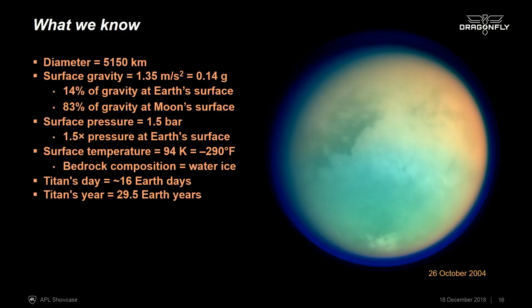At these temperatures, the bedrock of Titan is made of water ice. The atmosphere is also like our atmosphere, mostly nitrogen, but the condensable species in Titan's atmosphere, unlike water on Earth, is methane. This is what makes the atmosphere and Titan such a rich place, because that methane is broken down at the top of the atmosphere by photochemistry, and the molecules recombine to make exceedingly complex organic compounds. These materials then fall out onto the surface and are further processed by other interactions.